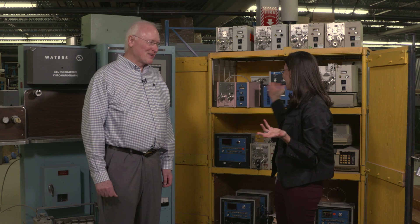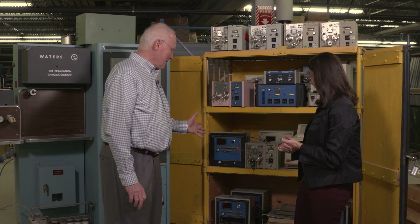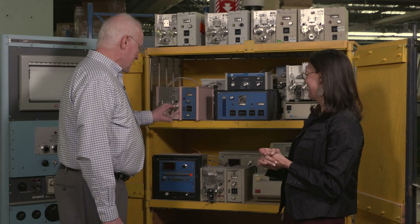This is the basement of Waters — the archive. All of these old instruments! Pat can actually tell us a little bit about this history. We've got a collection of old instruments — not some of the original originals, but a few of the second generation pieces. This pump here, the M6000 pump, was the classic that really put Waters on the map. Why this one's pink, we don't know — I have to tell you, that's my favorite.